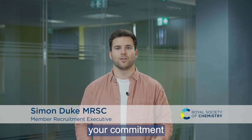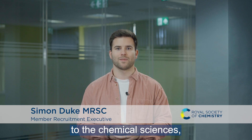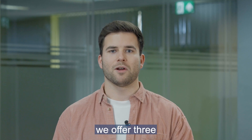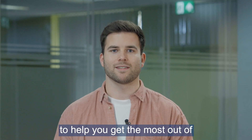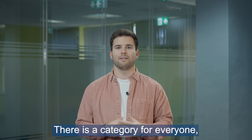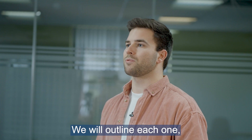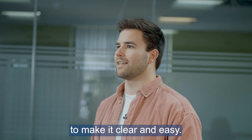We're here to recognise and celebrate your commitment to the chemical sciences and to offer support and resources along your journey. To do so, we offer three professional membership categories to help you get the most out of the Royal Society of Chemistry. There's a category for everyone and you can join at the level that is right for you. We will outline each one and the application requirements to make it clear and easy.